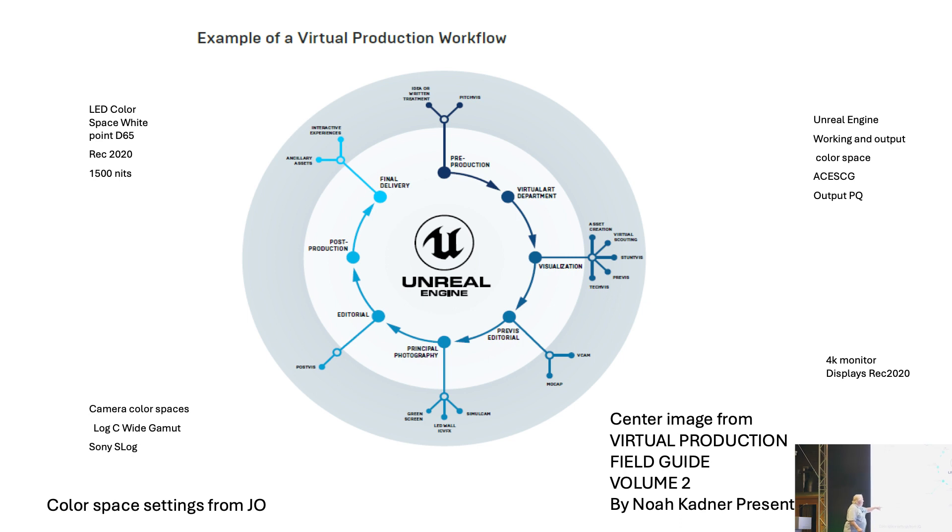For camera color spaces, ARRI is log C wide gamut and Sony is S-log. For the volume brightness — nobody really commits to this; everybody says it could be 300, it could be 800. I took a stand and put a slide together: D65 white point and 1500 nits. That range could be 1000 to 1500 nits. The other parts of the pipeline — editorial, post-production, final delivery — are all working in Rec 2020.